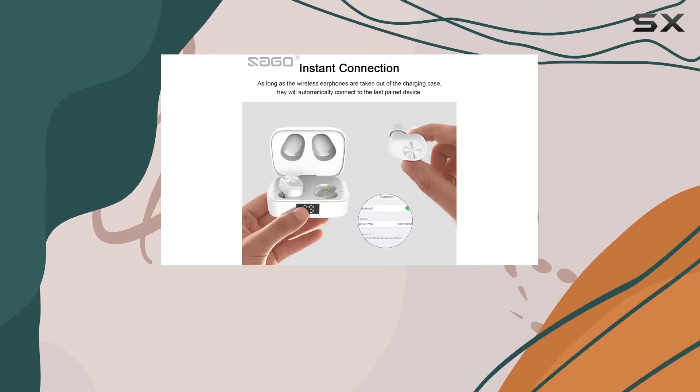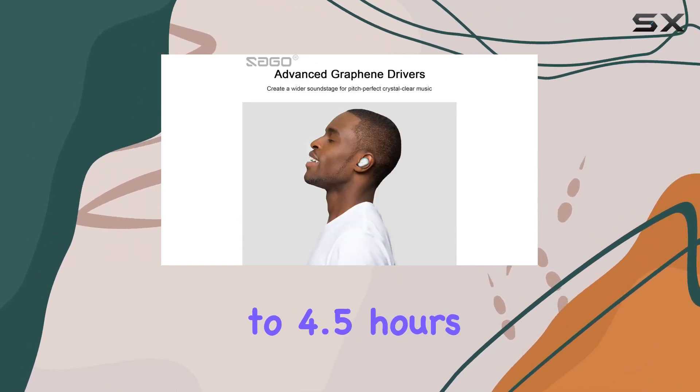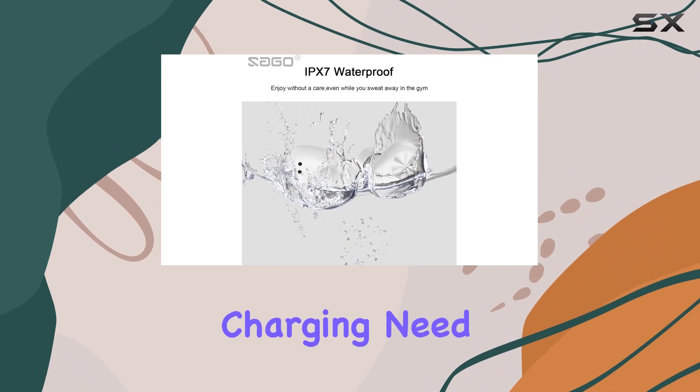Plus, with IPX7 waterproofing, they resist rain and sweat effortlessly. Battery life won't be a concern here — enjoy up to 4.5 hours of listening on a single charge, extended up to 24 hours with the charging case, thanks to USB-C fast charging.